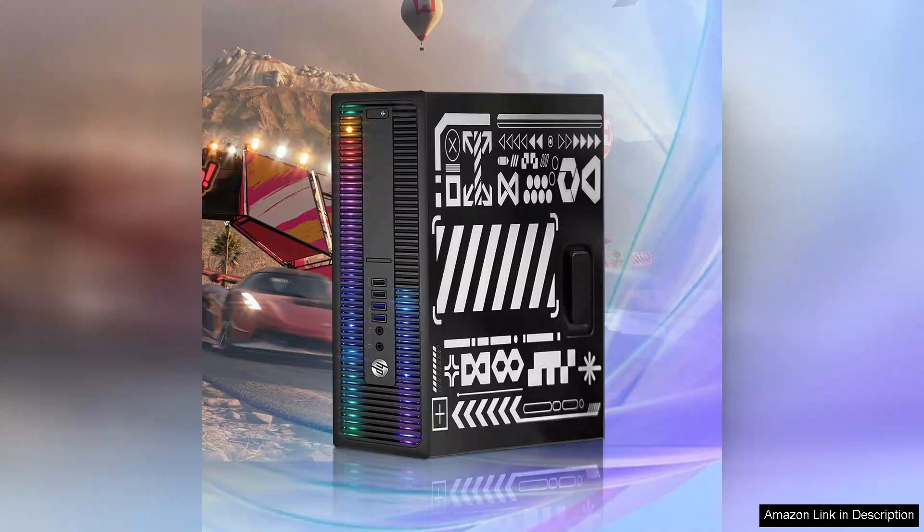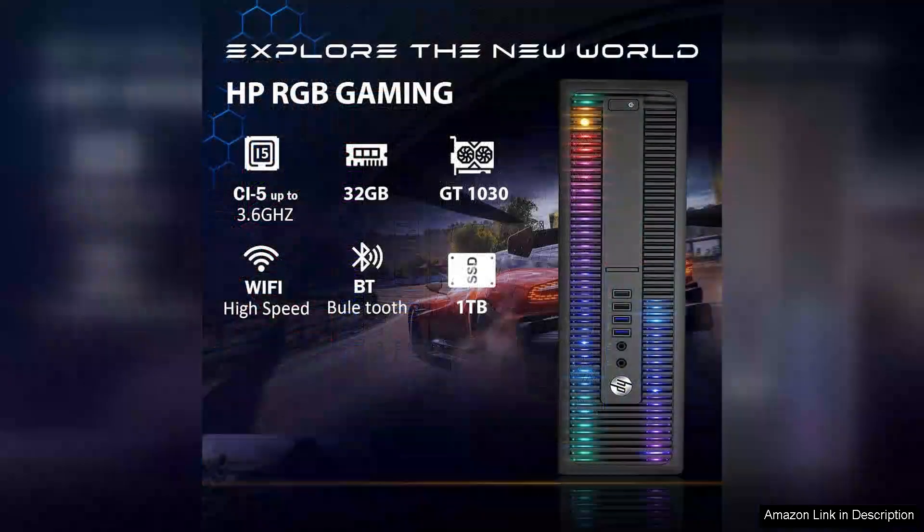The i5-6500 processor with a clock speed of up to 3.6GHz delivers reliable performance for most modern games and multitasking needs. One of the standout features of this desktop is its ability to handle a variety of tasks simultaneously.